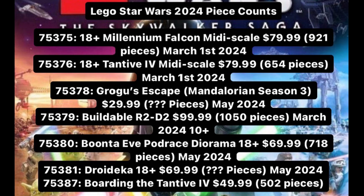Then in May of 2024 we've got 75378 Grogu's Escape, also releasing in May. Then we're getting 75379, a buildable R2-D2 for $100 with 1,050 pieces, releasing in March 2024 — it's a 10-plus set. I don't know why we're getting another one; I think we just got one last year.